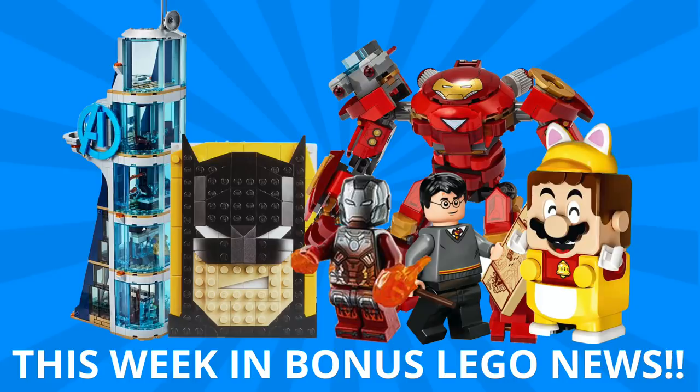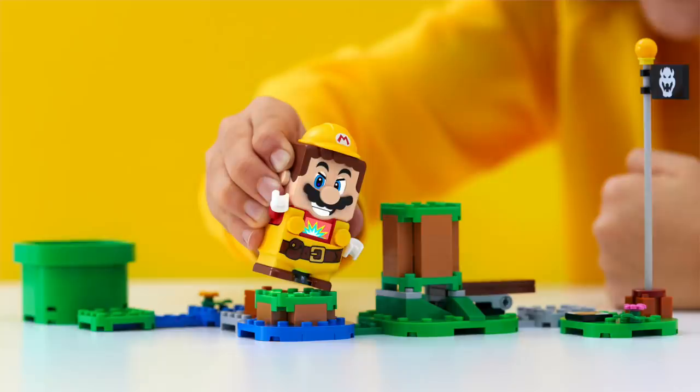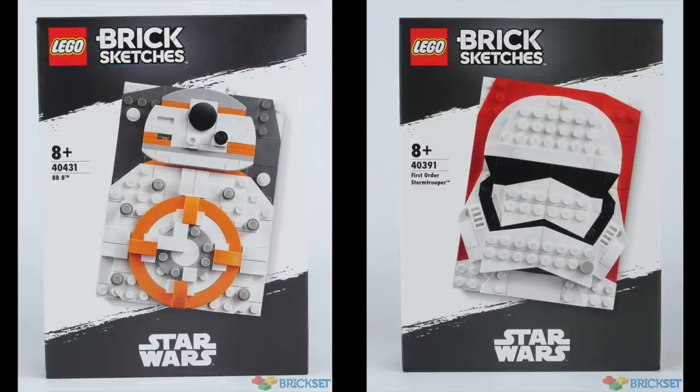Today we're talking this week in bonus LEGO news, where every Saturday I bring you the LEGO stories you need to know. This is another crazy week with new 2020 sets from LEGO Marvel, LEGO Super Mario, Harry Potter, and what are LEGO Brick Sketches?